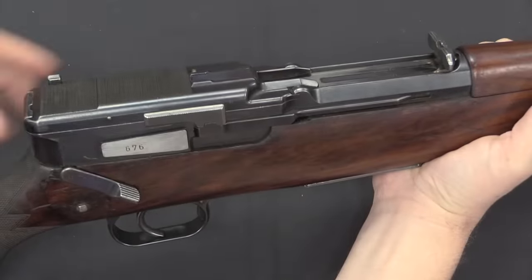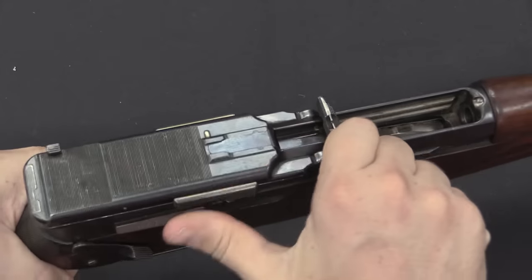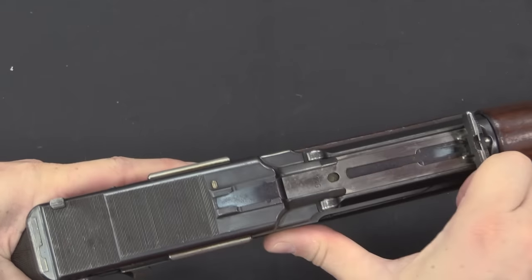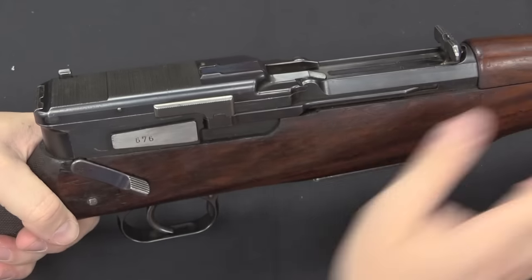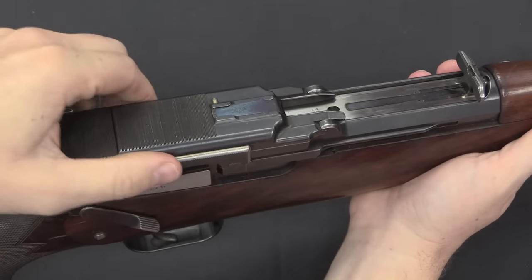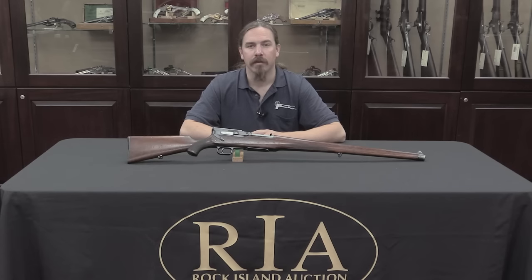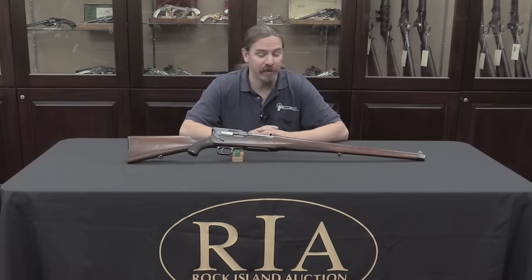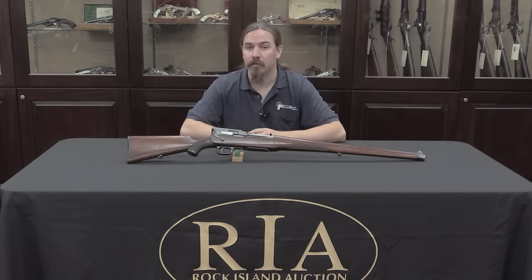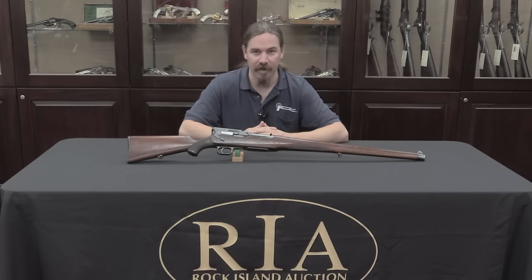In practice the manual of arms would be: grab this plate here, snap it forward, then pull the bolt back — it'll lock open on an empty magazine — and then when it goes forward this plate snaps back into position. The bolt doesn't move, so to do it again we have to snap the bolt forward again. There are, I think, even fewer of these sporting model Mauser self-loaders than there are the military ones, and those military ones are extremely scarce to begin with.